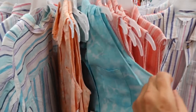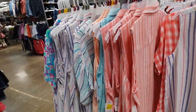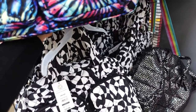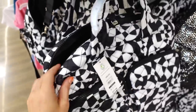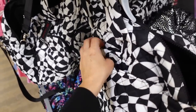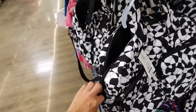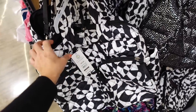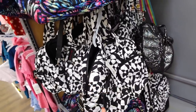These weekender bags from No Boundaries are another markdown. They have a top zipper, zippered compartments on the front, a side compartment on the back, and a luggage pass-through. These also qualify as a personal item on airlines like Frontier and Spirit. They were $27.88 and are now on sale for $14 online.